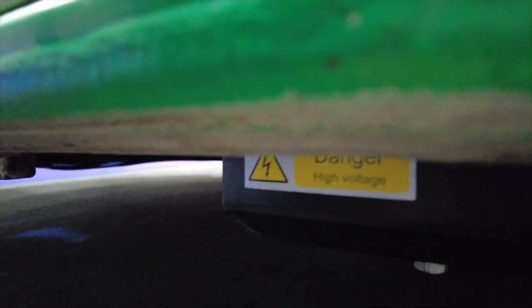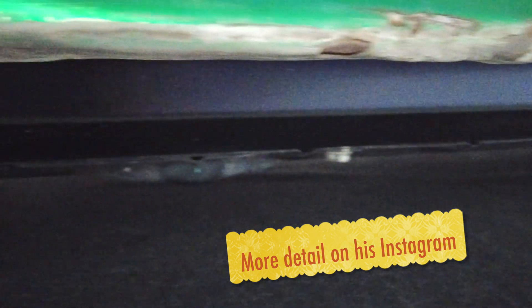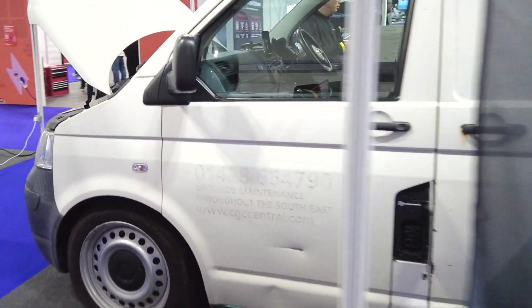I don't know if you can see that. This is actually currently for sale, so if anybody's interested, jump on his socials at Tesla Transporter. He's done it all himself which is really impressive. It's great to see it here. So let's see what else we can find at the Fully Charged Live Show.